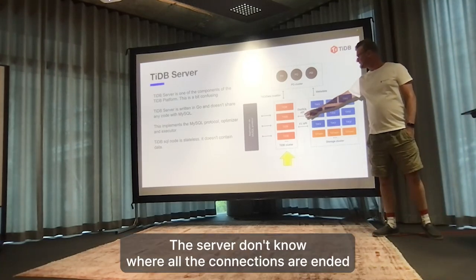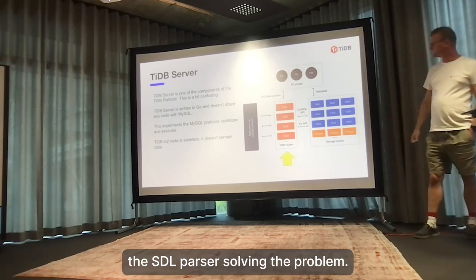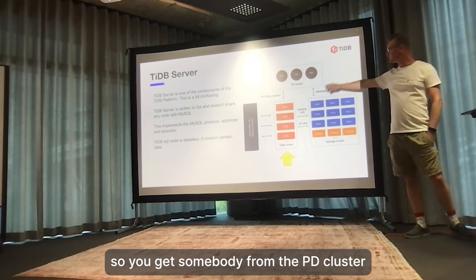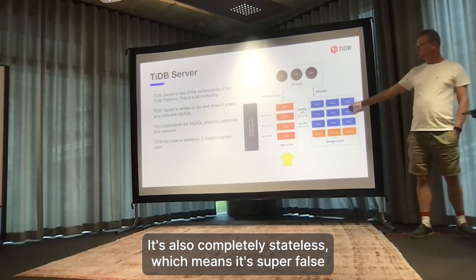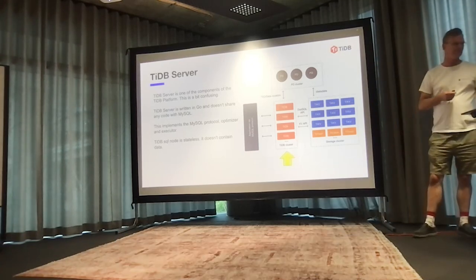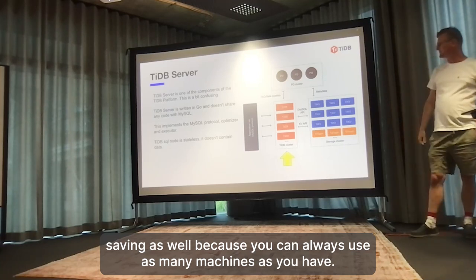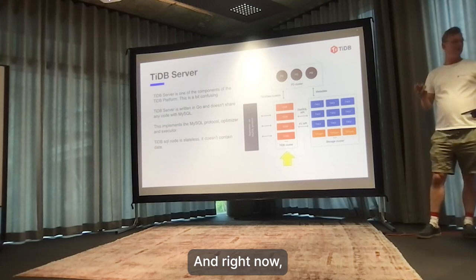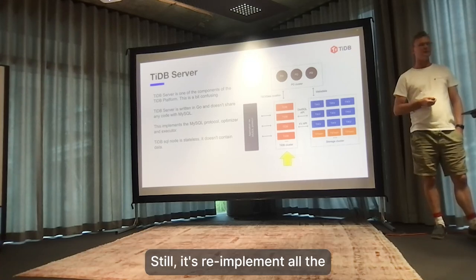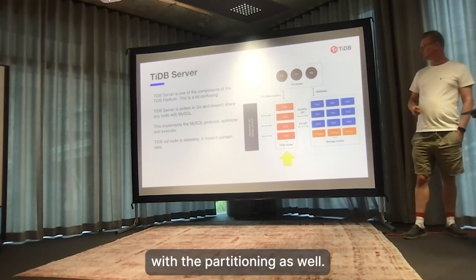The TiDB server node is where all connections are terminated with the SQL parser. It handles the protocol and has the optimizer and executor - getting metadata from the PD cluster and actual data from the TiKV cluster. It's also completely stateless, which means it's super fast to scale these nodes up and down depending on load. This makes it very dynamic and cost-saving. It's written in Go and doesn't share any code with MySQL - it re-implements the protocol and syntax in Go. This is where I work mostly, with partitioning.